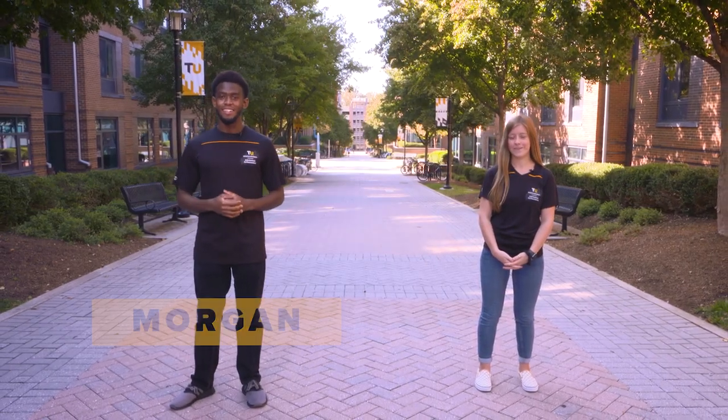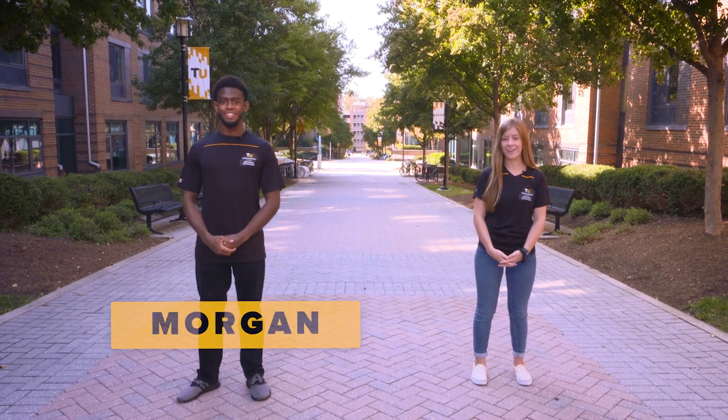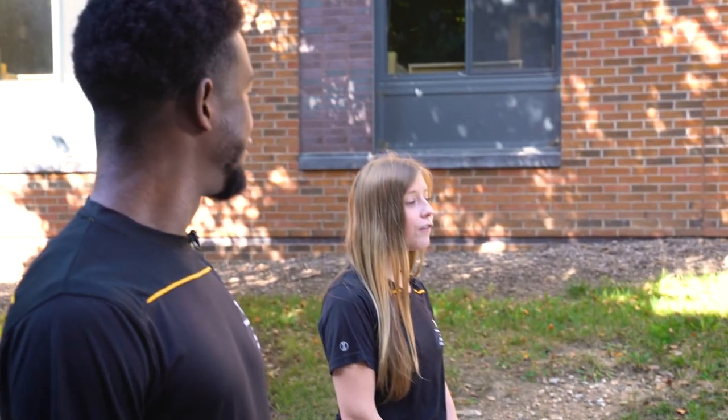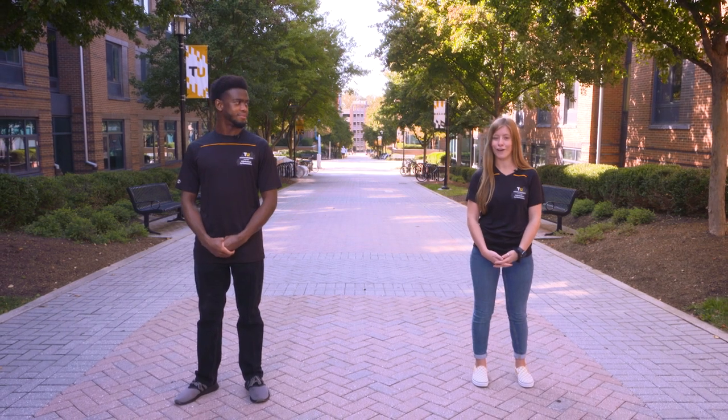Welcome to Towson University. I'm Morgan Bernard and I'm a sophomore majoring in Forensic Chemistry. And I'm Sophia Rampolla and I'm a senior in the accounting program. At TU, you'll find more than just your major. You'll find choices, lots of them, along with the same amazing opportunities. You'll discover 329 acres full of opportunity and a connected community of fierce and powerful Tigers ready to push you further than you ever thought you could go.